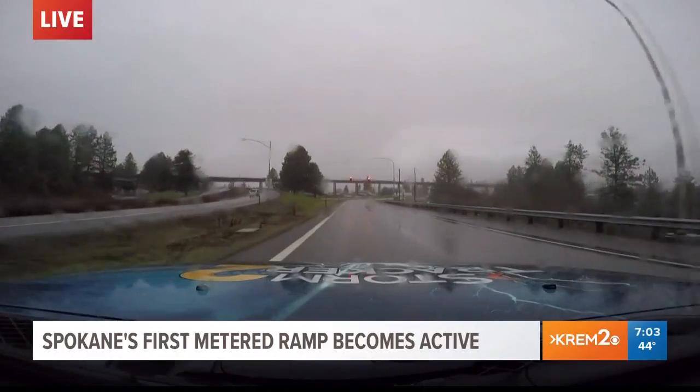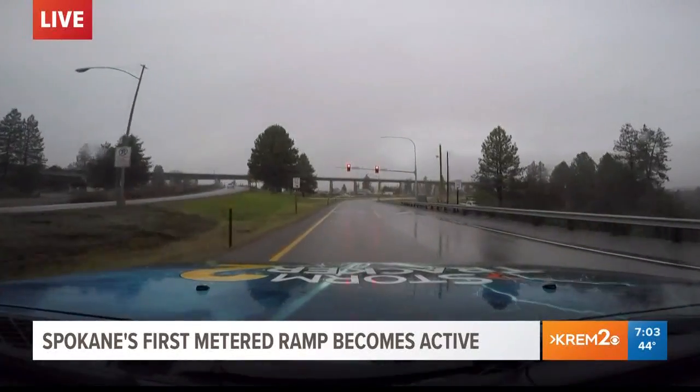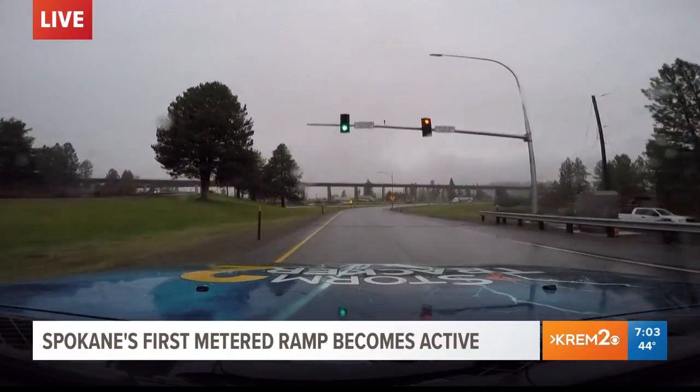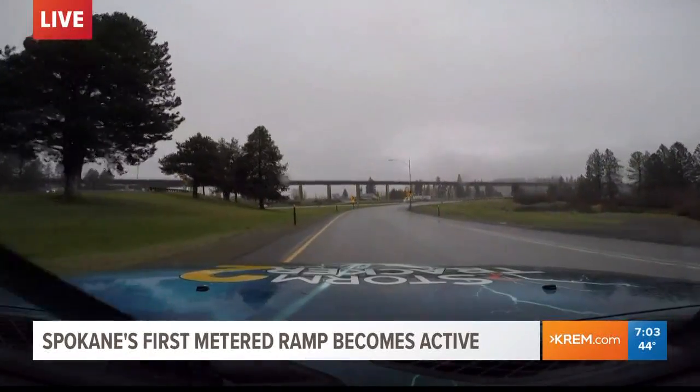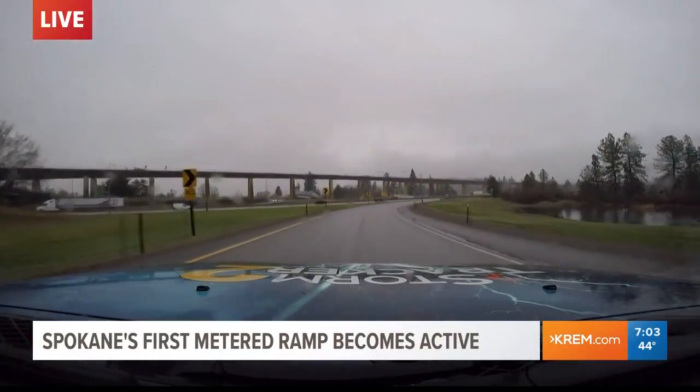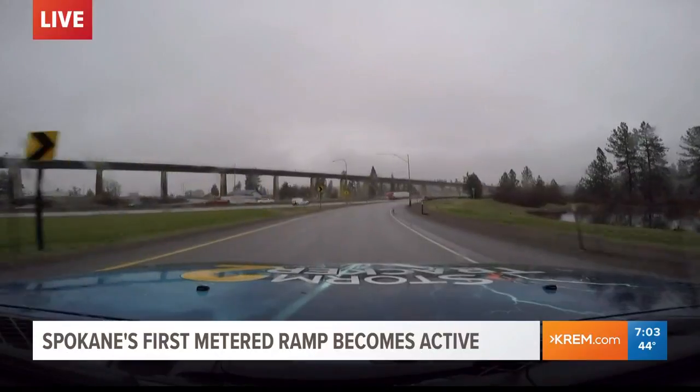So about half an hour ago, as you see, you come to the red light. You have to wait until it turns green and tells you to go. Both lanes here are metered. The Washington State Department of Transportation says you will need to be prepared to make two lanes, both of which will be metered, letting cars go at opposite times.